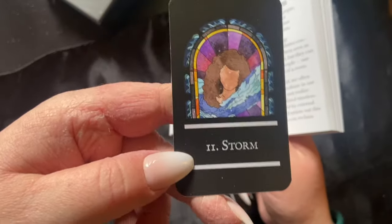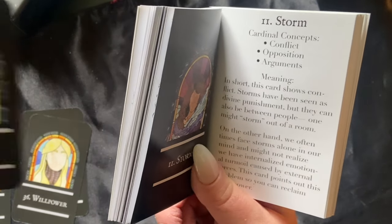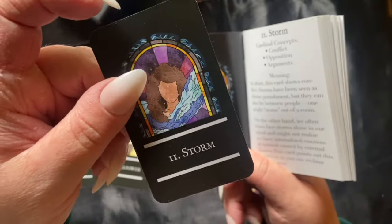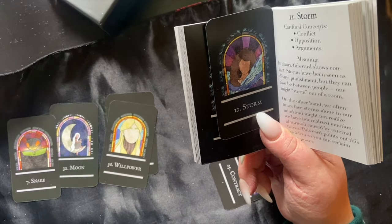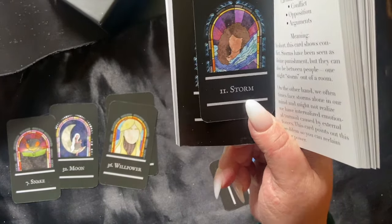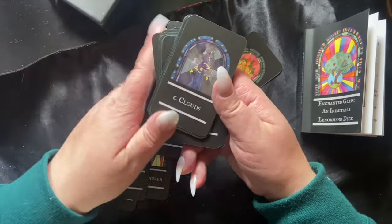We have the storm card for number 11, in place of the whip, and it has a lot of the same cardinal concepts: conflict, opposition, arguments. I love the idea of a storm — I'm all about replacing the whip card; I don't like that depiction. That said, I like the idea of repetition being part of the whip, and without having the ring or the whip, I'm wondering where repetition will come from, since that occurs a lot in a Lenormand reading.